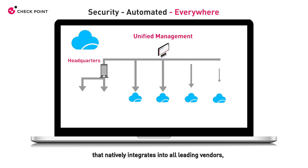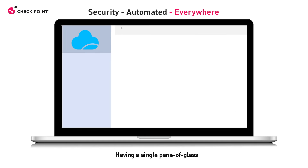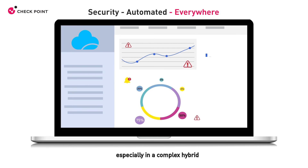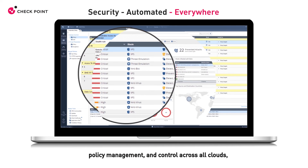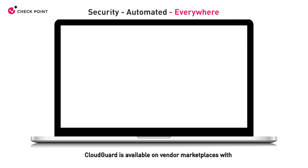CloudGuard is a modern cloud security solution that natively integrates into all leading vendors and works easily, quickly, and intuitively. Having a single pane of glass is critical to ensure efficiency and ease of use, especially in a complex hybrid cloud environment. CheckPoint's unified security management console enables consistent visibility, policy management, and control across all clouds as well as on-premises.